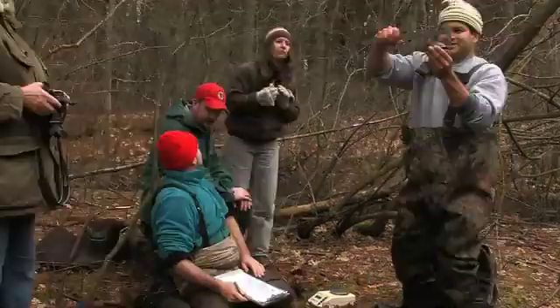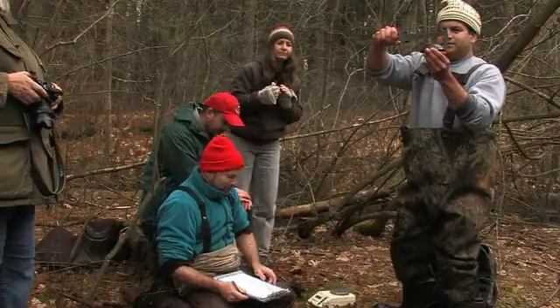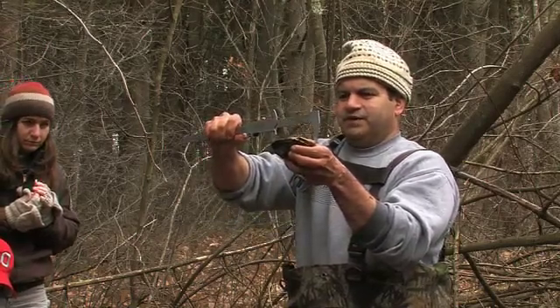Got your calipers? Carapace length: 105.3 millimeters. Plastron: 101.5 millimeters.